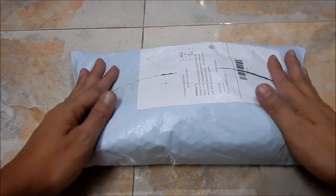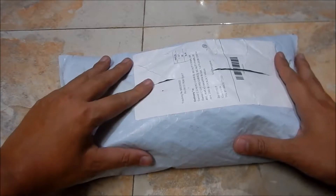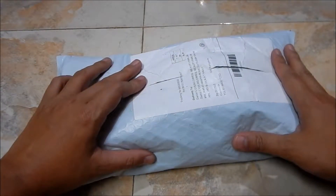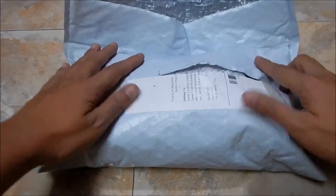Hey guys, welcome back to DC vlogs, hope you all are doing good. Today I have a package here from Gear Best and it took almost a week to reach me. I've already opened the package to check everything is fine.